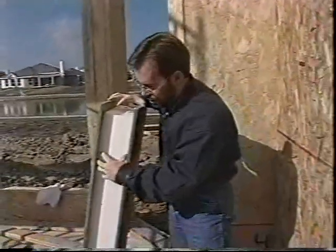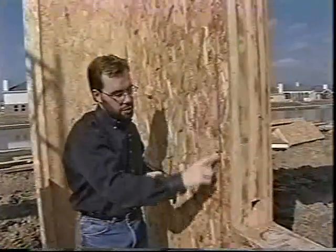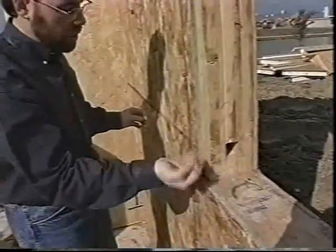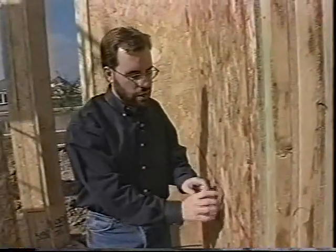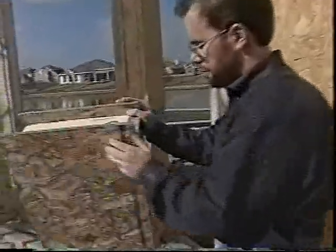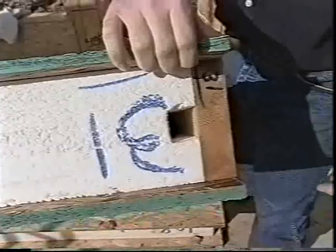You may be wondering how electrical wires and plumbing get through all that foam. If you see these red lines painted on the panels themselves, those are actually chases or holes running all the way through the panel that we can just stick our wires through. If we need a switch or an outlet, we just cut a hole right there. If we turn this panel sideways, you can actually see the chase going all the way down through it.